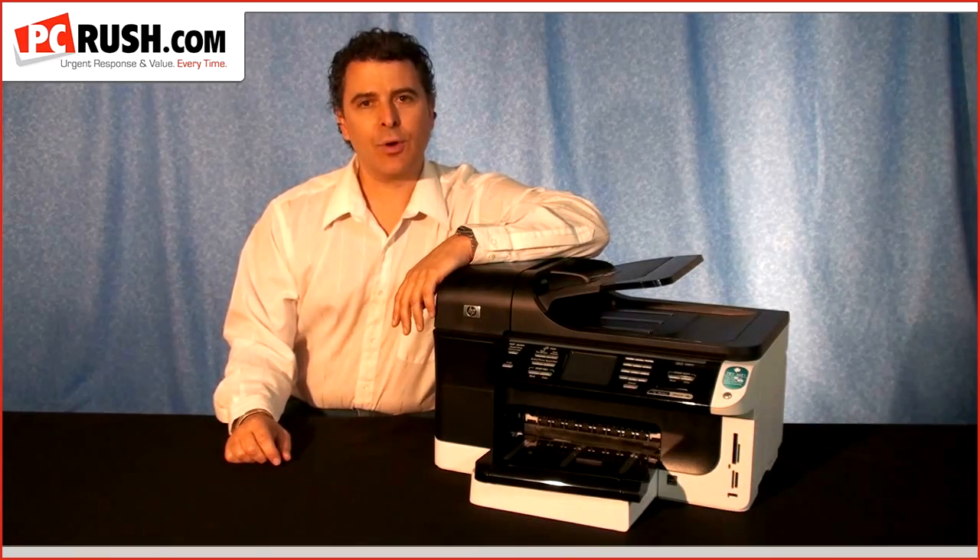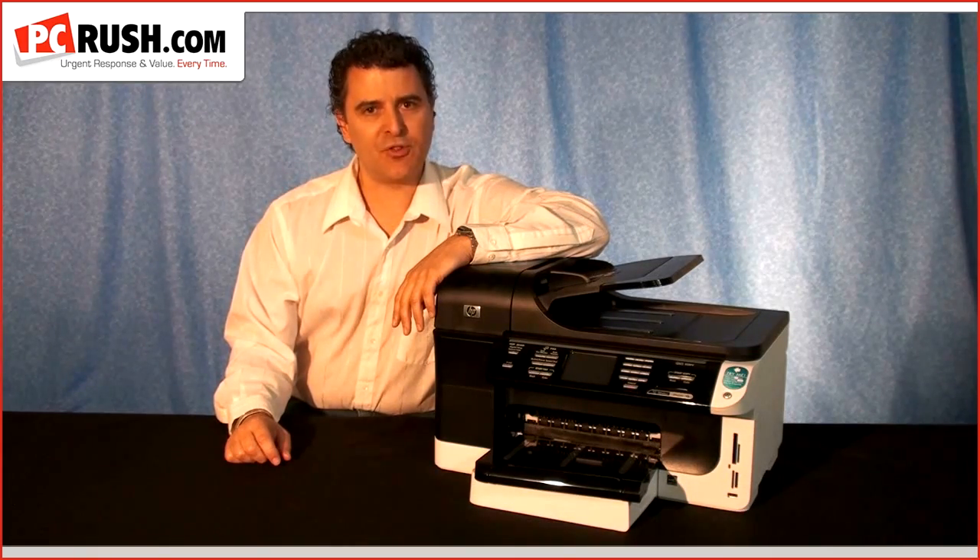Hi, this is Jeff Edis with another PC Rush Tech TV segment. Today: how to lower your color printing costs by almost 50%.